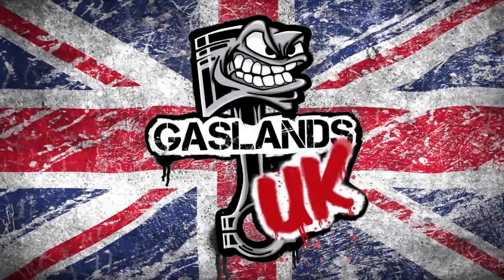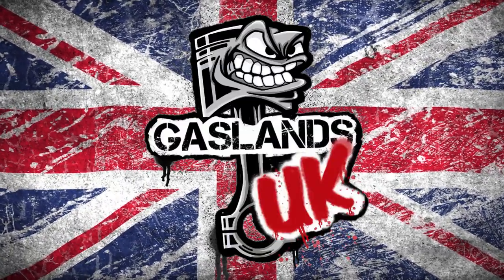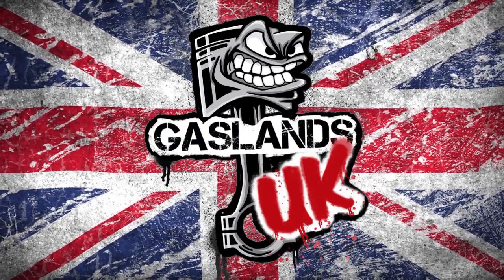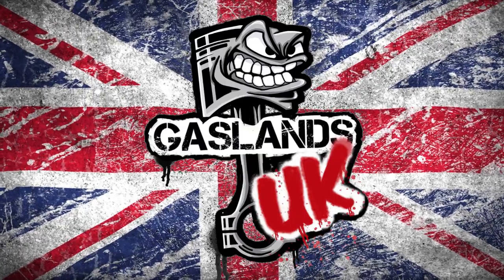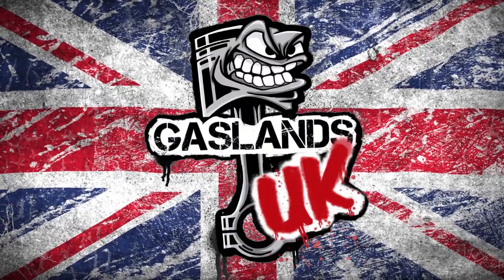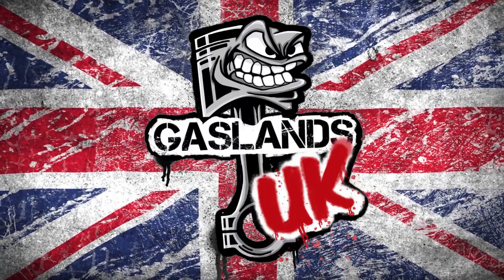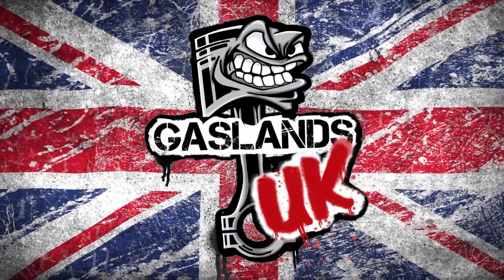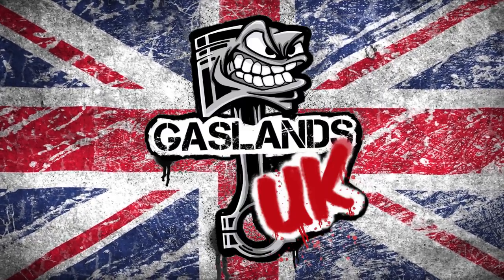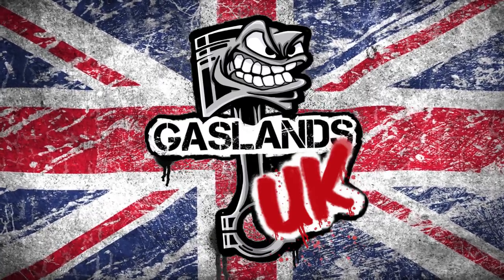Greetings, Gaslanders! Welcome to the Wasteland, and me, your host, Matt Reeve, for this month's Gaslands UK Facebook group Car of the Month. Welcome back. Thanks for joining us. For those who've never watched one of these videos before, you're in for some thrills and spills and creative chills. For those of you who are regulars, thanks for watching, thanks for sticking with me, and thanks for some terrific feedback from last month's video. Really flattered, very nice, and glad you came back for some more.